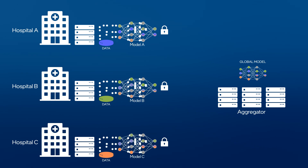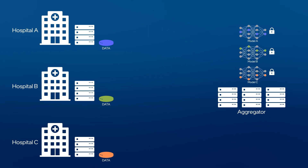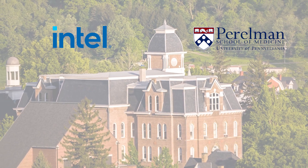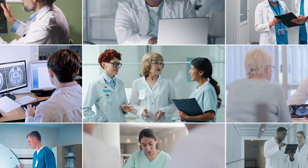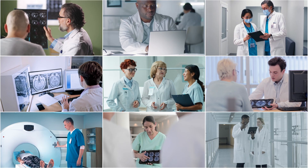Through federated learning, sensitive data can be kept secure at its source, while the AI model benefits from a larger data set. Researchers at Intel and the Perlman School of Medicine at the University of Pennsylvania co-developed technologies to enable a federation of medical institutions, with the goal of helping improve early detection of brain tumors.